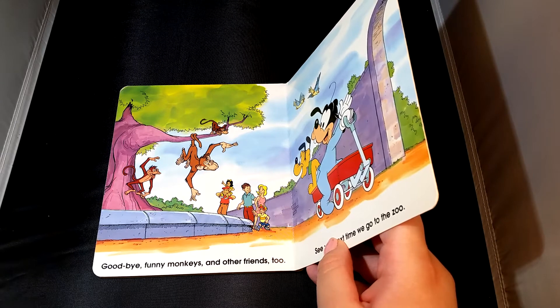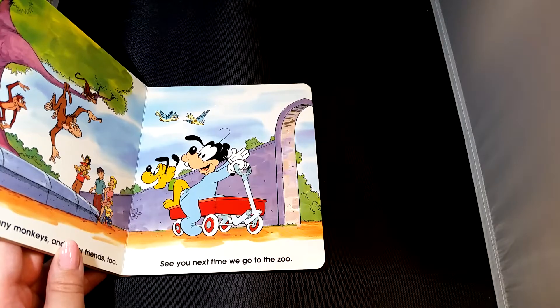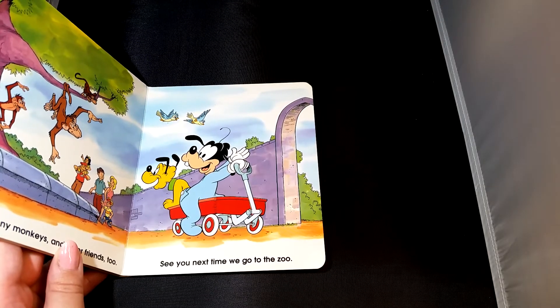Goodbye, funny monkeys and other friends too. See you next time we go to the zoo.